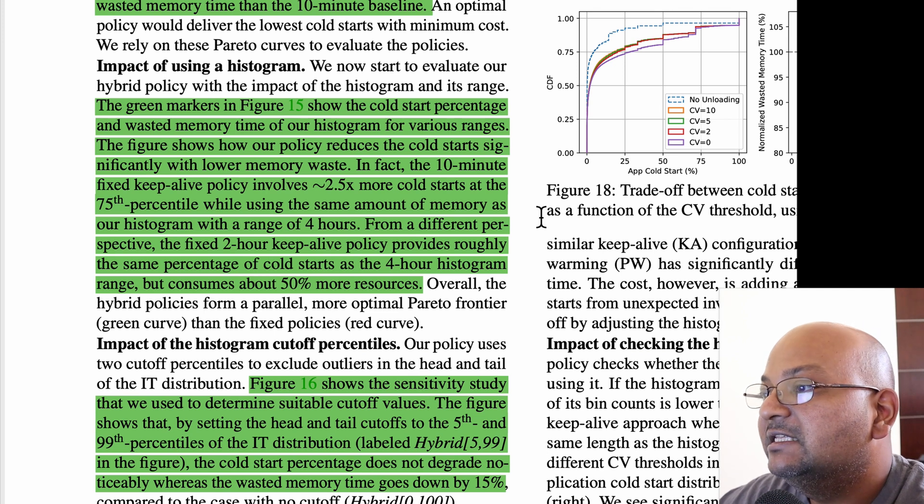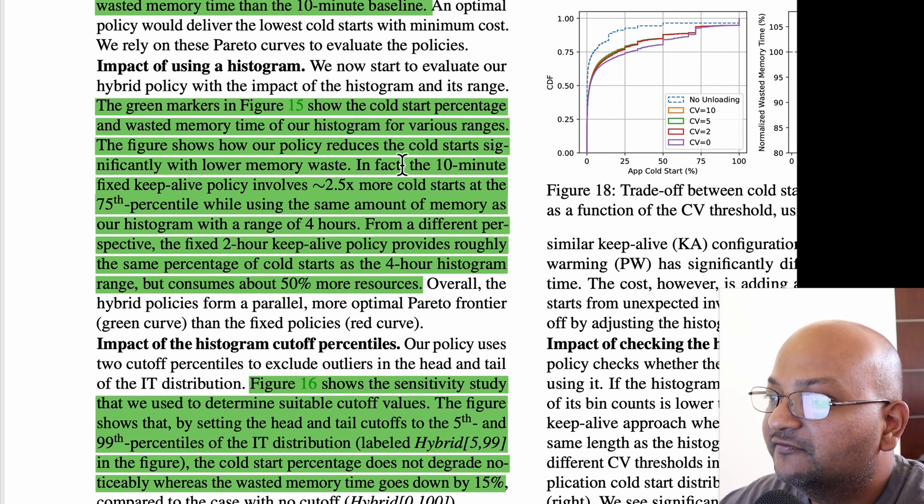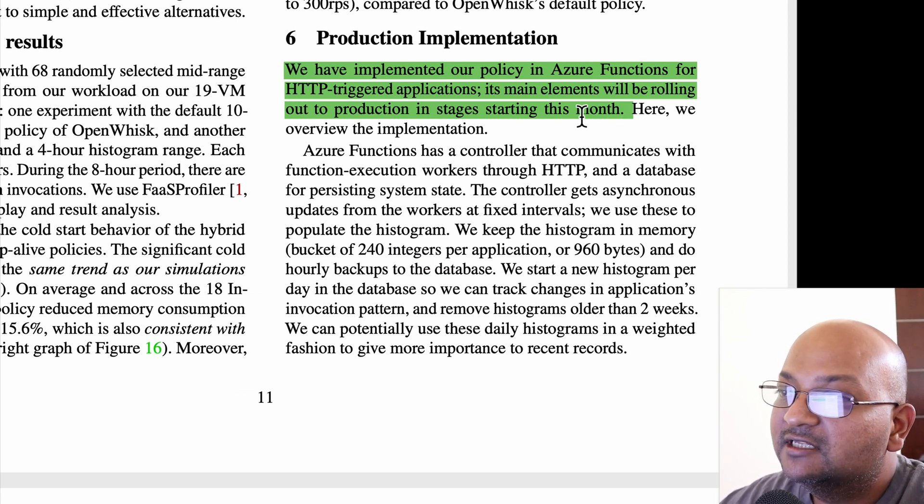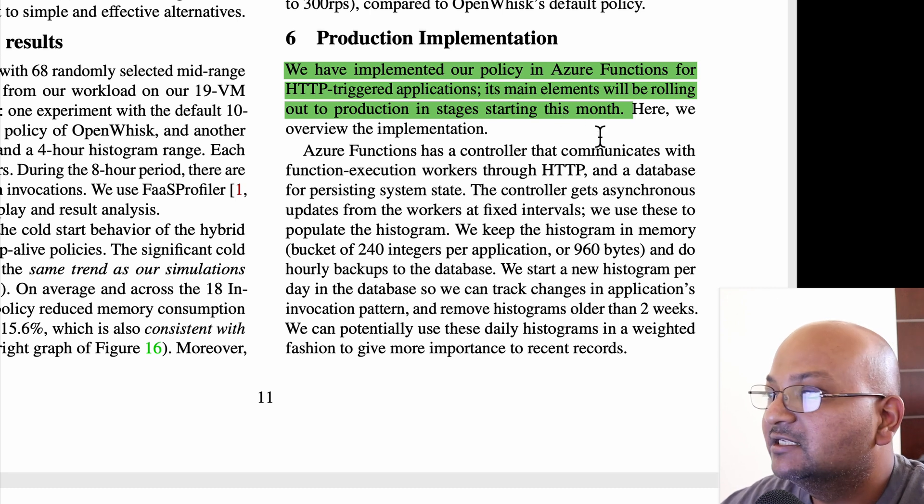They implemented this scheduling policy and simulated its effect on historical traces of function invocations. Compared to the 10-minute fixed keep-alive policy, their histogram-based approach reduced cold starts while using the same amount of memory. Specifically, the fixed keep-alive policy had two and a half times more cold starts while using the same amount of memory. They have implemented this scheduling policy in Azure and were rolling it out to production around the time the paper was published.